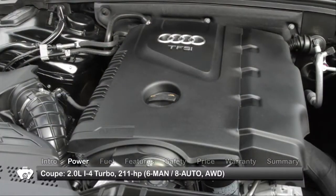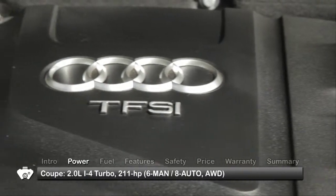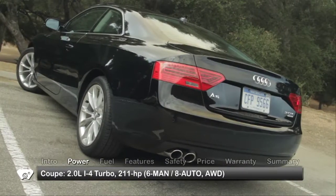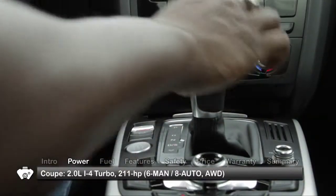Power for the A5 comes from a 211 horsepower 2-liter turbocharged inline-4. The coupe comes standard with a 6-speed manual transmission and all-wheel drive, with an 8-speed automatic optional.